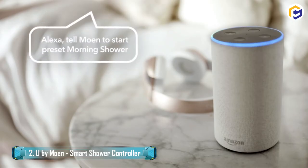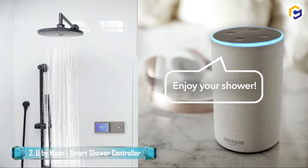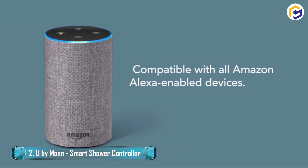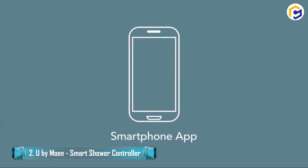Moreover, U-Buy Moen could be customized to coordinate with your preferences, and you could also control it through your voice. Using Amazon Alexa, similarly access the Moen application on your iOS or Android smartphone, and pick the ideal shower temperature for yourself.